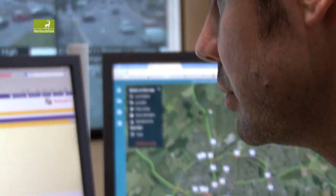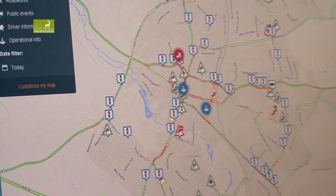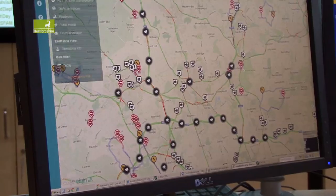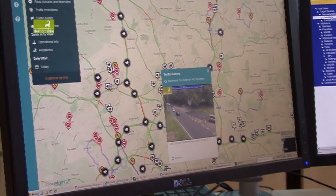We can actually control a number of the traffic lights in the county. The major junctions we can control from here, and we can actually override how they operate to deal with excess demand on certain approaches compared to others.